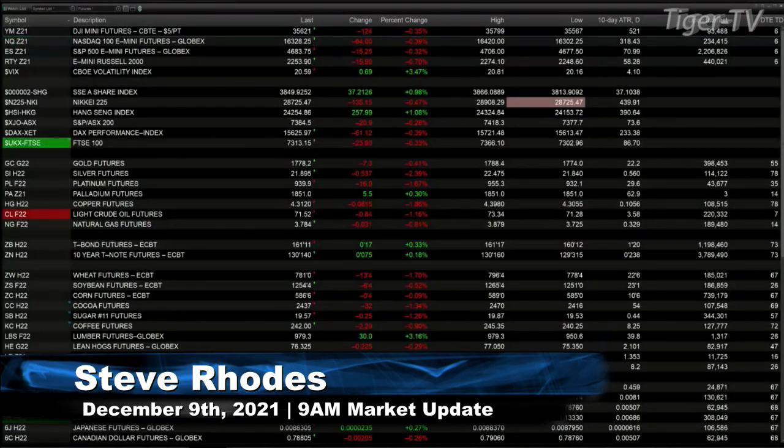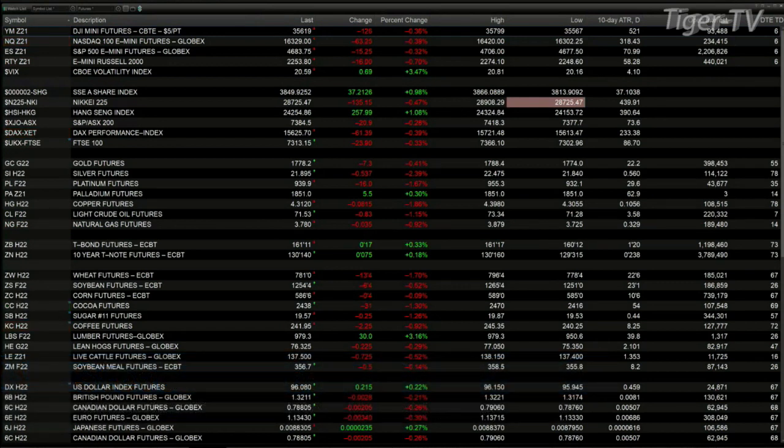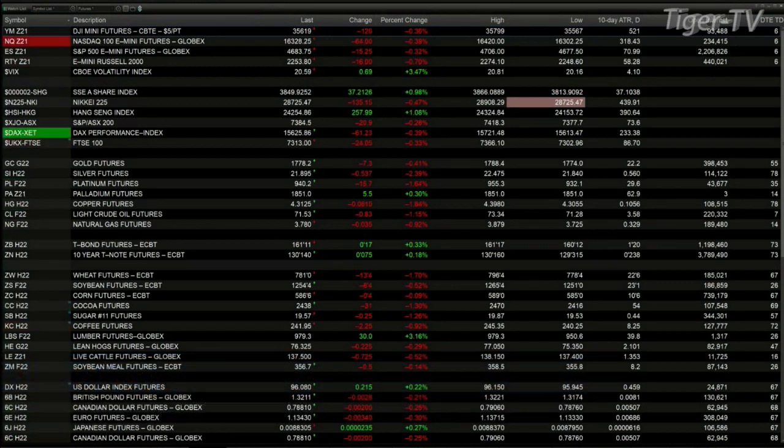Currently we've got the U.S. indices — the equity futures — trading lower. The Dow is down 1,260, NASDAQ down 63, the ES-mini down 15, and the Russell is down 16 points.